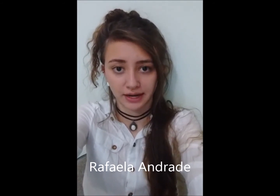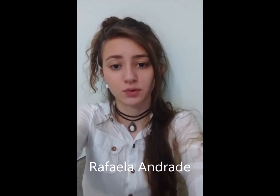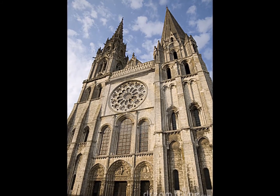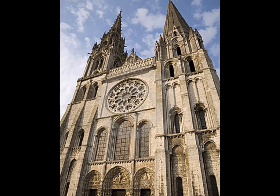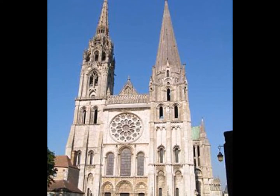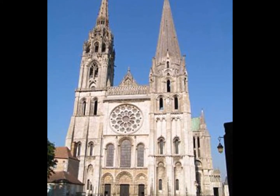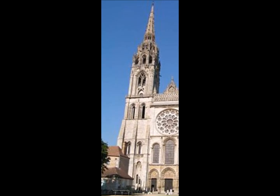A Catedral é conhecida mundialmente pelos seus vitrais. Pela quantidade e a qualidade dos vitrais, Chartres é considerada uma bíblia feita de pedra. Embora totalmente católica, na fachada principal ela tem duas torres construídas em épocas diferentes, uma do feminino e uma do masculino, um do sol e uma da lua.